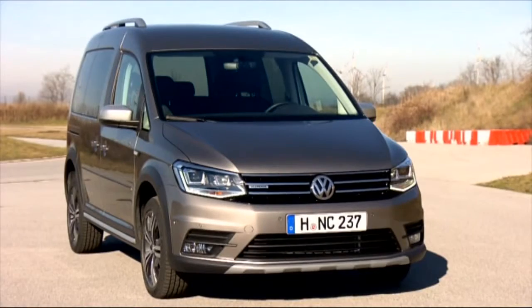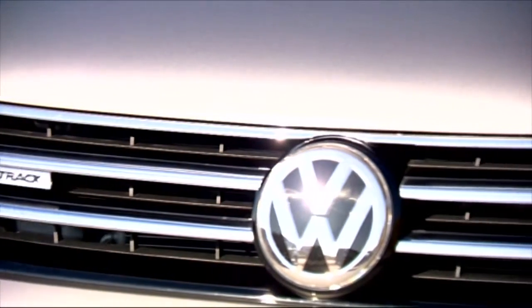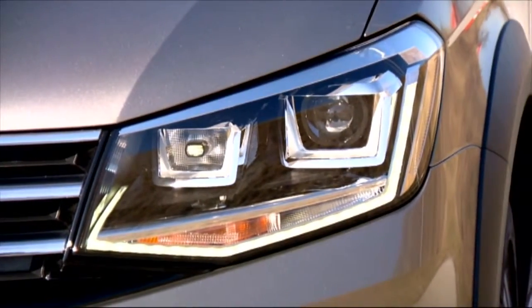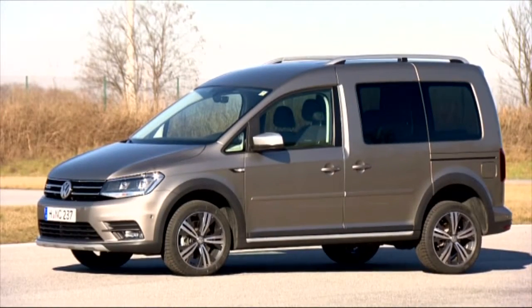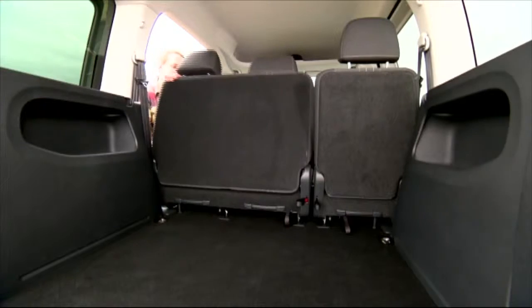Designed to be a lifestyle vehicle, the Caddy All-Track looks the part with its three elegant chrome-trimmed strips in the radiator grille. The black plastic trim on the wheel arches and rocker panels underscore the off-road look. Practical sliding doors on both sides of the vehicle make for easy entry.